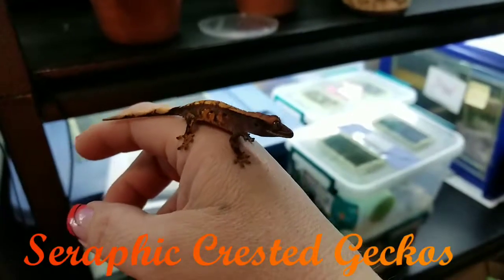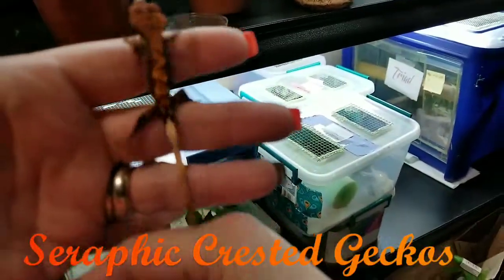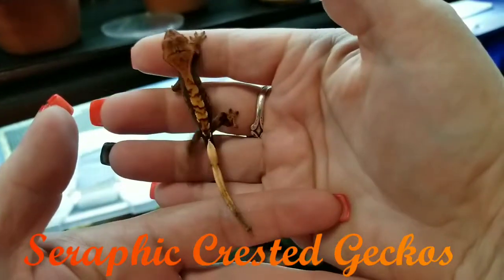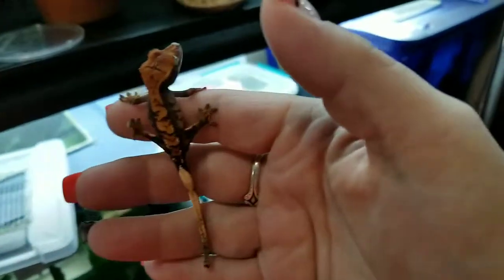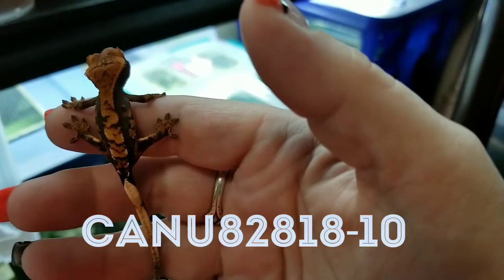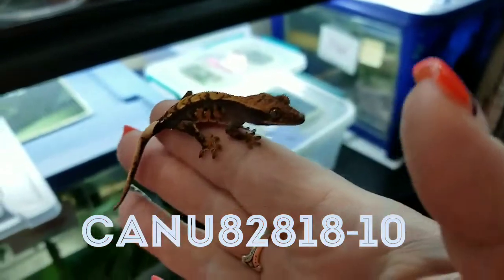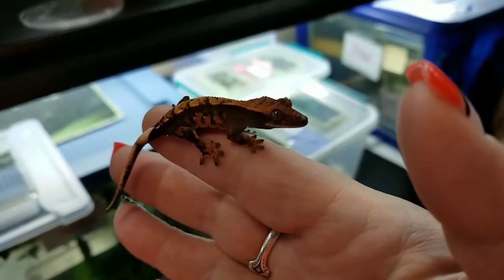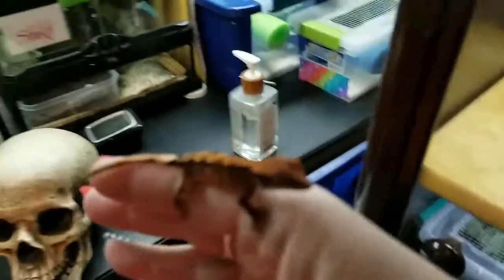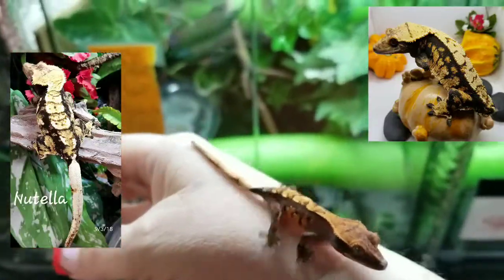Hi there! This is Amy from Cerrific Crested Geckos. I am doing a little video today of this little bitty one. This one is C-A-N-U-828-1-8-10. The parents are Karihilo and Nutella, and this one was born in August.